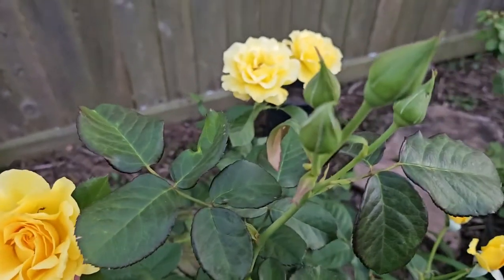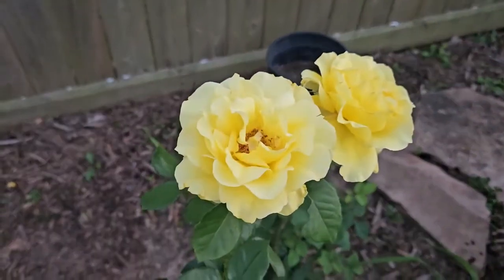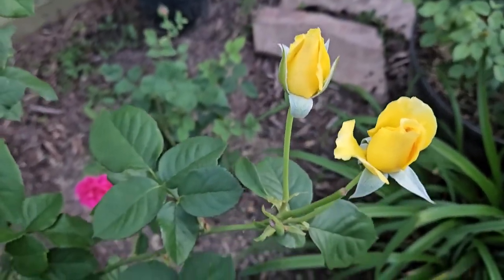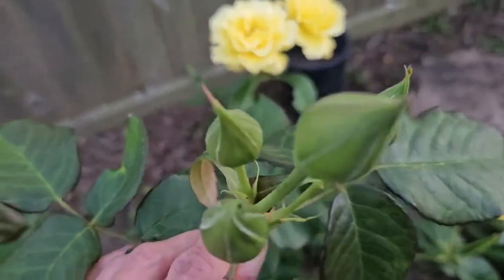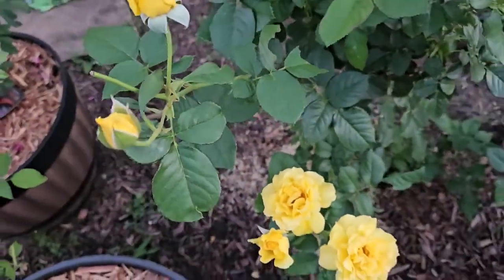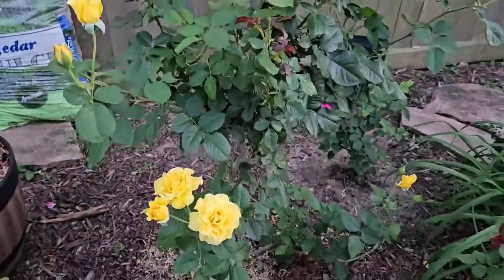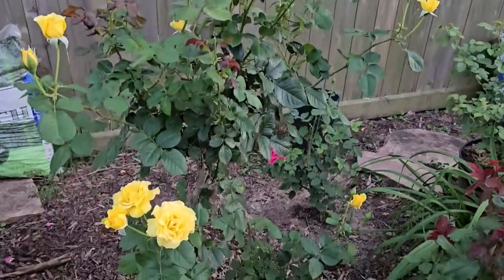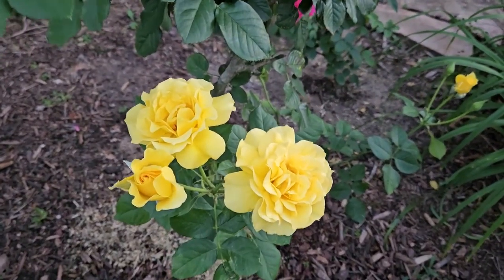It has a lot of story — it went through a few hurricanes, snow and freeze in Texas, drought, everything you can ever imagine without care. That just goes to show that roses are really hardy. Although the blooms look delicate, the plant itself is very hardy. I hope you enjoy Sparkle and Shine — let me know if you love yellow roses and what your favorite yellow rose is or one you wish to have.